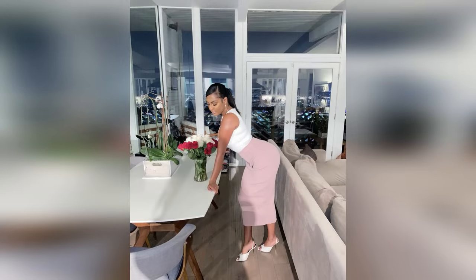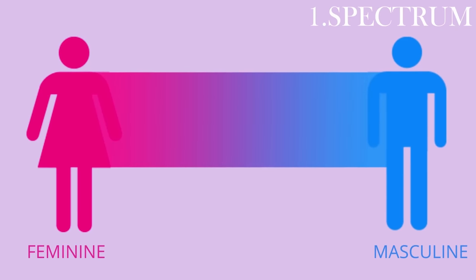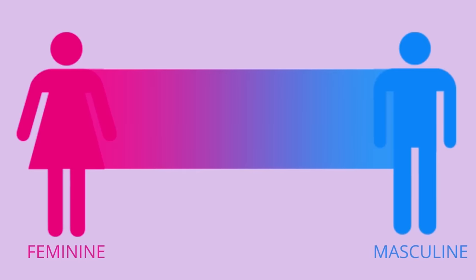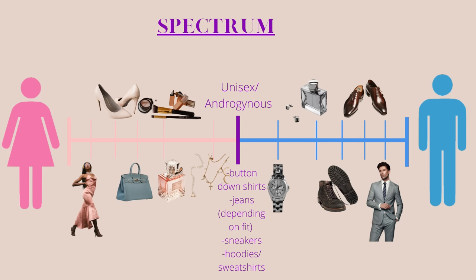Tip number one to dress more feminine is to understand the spectrum. In order for this to be successful, we have to understand and acknowledge that there is clothing traditionally associated with women and clothing traditionally associated with men. That way we can quickly and easily understand that the further away from the masculine side of the spectrum an item is, the more feminine it is. So tip number one: understand the spectrum.